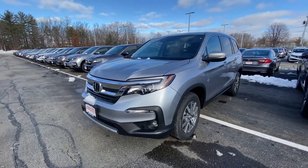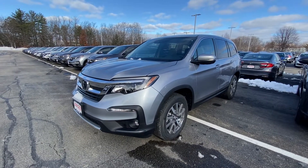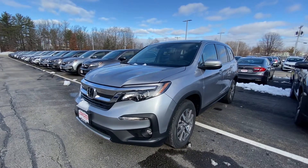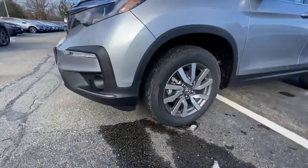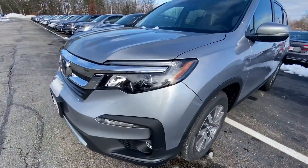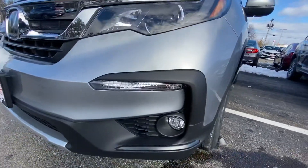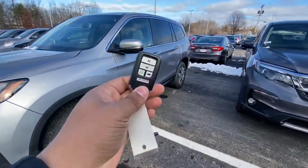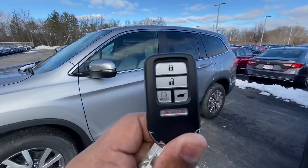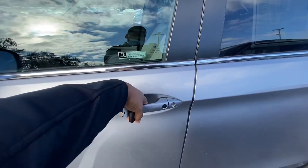Good afternoon Chrissy, this is Victor over at Auto Fair Honda. I see you inquired about a 2021 Honda Pilot EX — very beautiful silver color, some nice alloy wheels. We have the automatic daytime headlights, LED daytime running lights, some nice fog lights. This is the key fob — it's equipped with the remote starter and keyless entry.